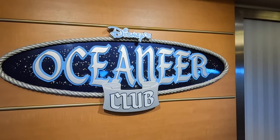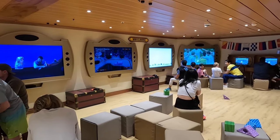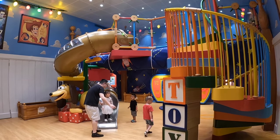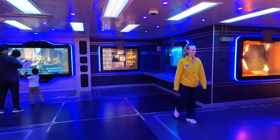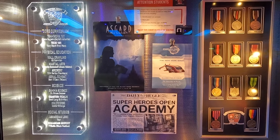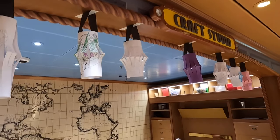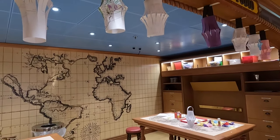Behind me is the Oceaneer Lab and together with the Oceaneer Club just across the way, this is the kids club. This is where your little ones ages 3 to 12 are going to come to play. There's Andy's Room, a Marvel Superhero Academy, a Disney Animation Studio — basically tons of different themes and activities. They have a full slate of activities for the little ones. Pro tip: make sure you sign your kids up before you get on board so all they have to do is check in when they arrive. You can bring them in, sign them in, and when they want to leave you just get a little text. Make sure during open house you come in and check it out.